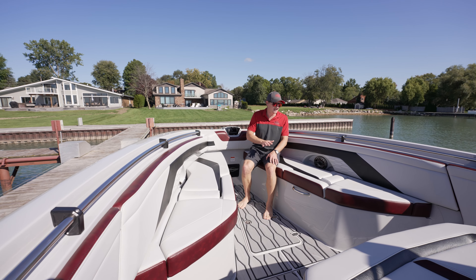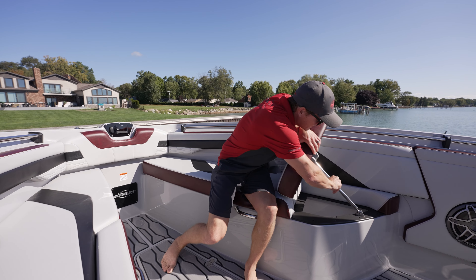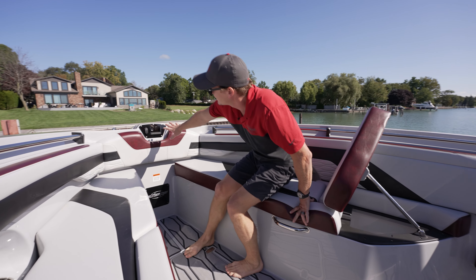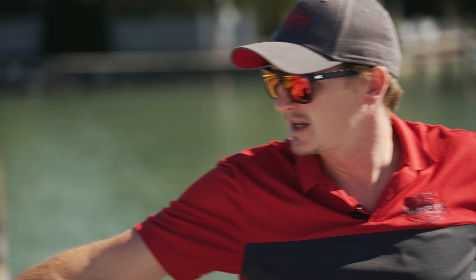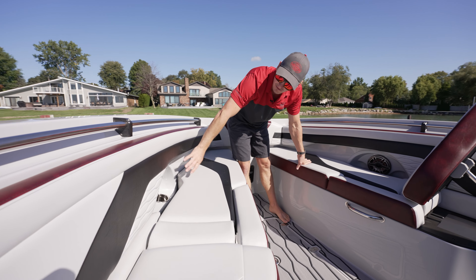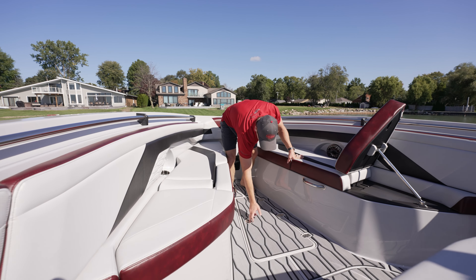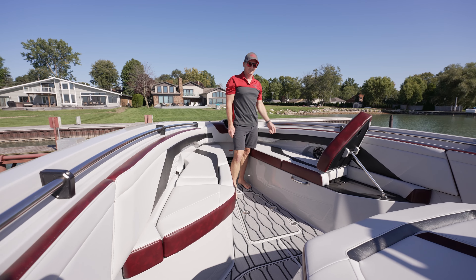Up at the bow you have bench seating with an adjustable recline. You can sit up here locked in when you're riding. There's a Fusion head unit in the front so if you're sitting up front having a picnic you can still control your music. You have an anchor locker to access all the components of your windlass anchor, recessed cup holders with JL speakers nestled in there, and additional storage up front as well as under these seats — you can never have enough storage.